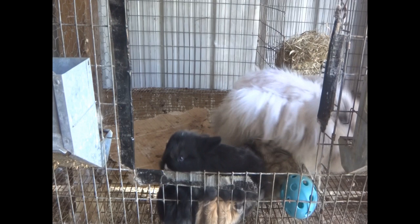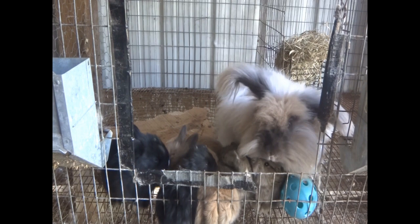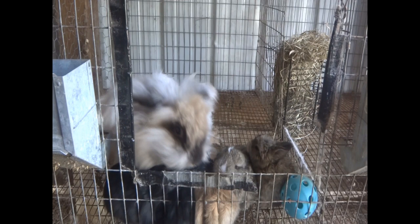When a rabbit has fur mites, one of the things you'll notice is that they have a lot of flaky, cakey, dandery skin. So just to be safe, I have been treating her for fur mites, and today I'm going to share with you what I have done.